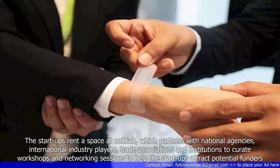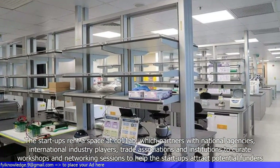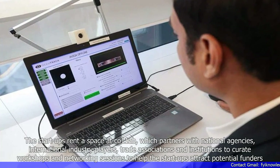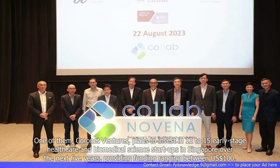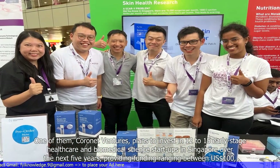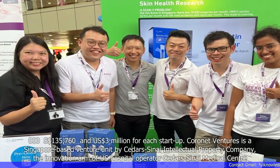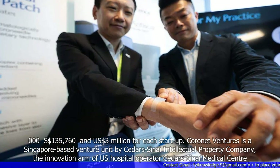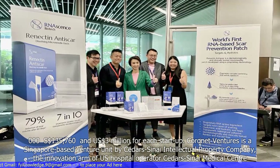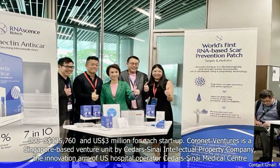The startups rent space at Co11ab, which partners with national agencies, international industry players, trade associations, and institutions to curate workshops and networking sessions to help the startups attract potential funders. One of them, Coronet Ventures, plans to invest in 12 to 15 early-stage healthcare and biomedical science startups in Singapore over the next five years. Coronet Ventures is a Singapore-based venture unit by Cedars-Sinai Intellectual Property Company, the innovation arm of US hospital operator Cedars-Sinai Medical Center.